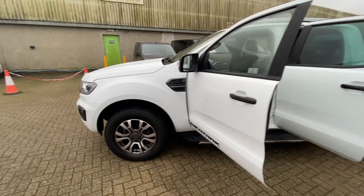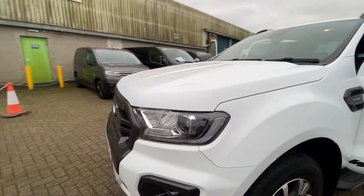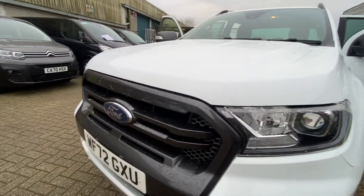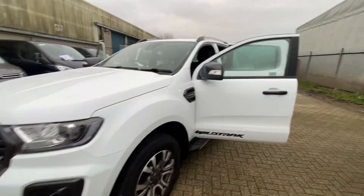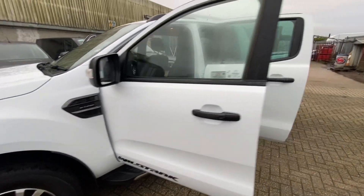Finished in white. The Wildtrak obviously gets these really nice diamond cut alloy wheels. You do get the Xenon headlights as well. All the really nice grey metallic detailing on the front and around the fog lights, going on to the mirrors and around all the badging on the side as well. Looks really, really good this one.